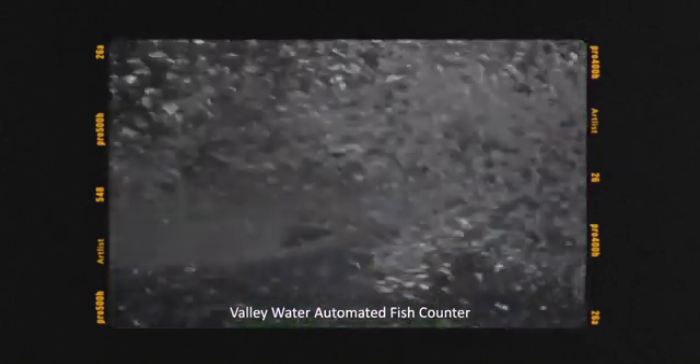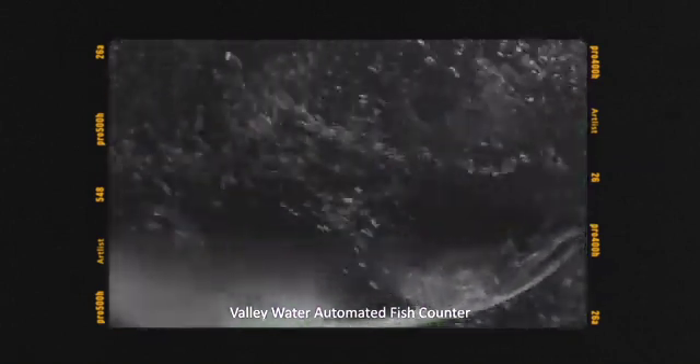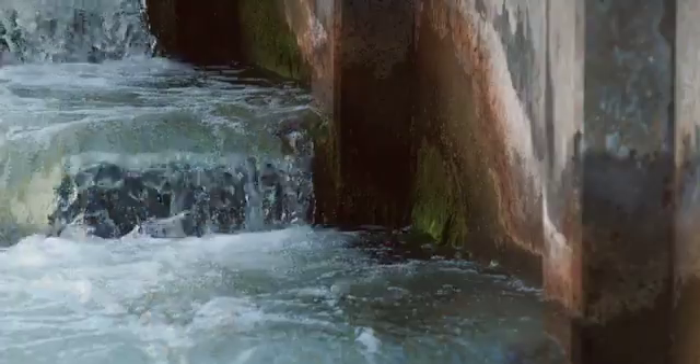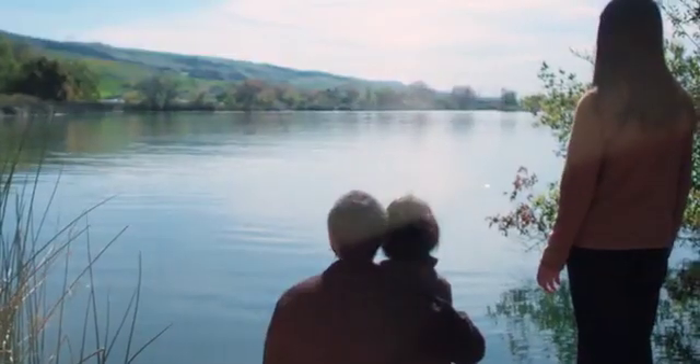Having the fish ladder at this facility has allowed fish to make it upstream into areas that are more suitable for spawning and rearing. These facilities show Valley Water's commitment to these resources and allow them to continue to provide what is needed for people as well as fish — enhancing fish passage, supporting nature's cycles, and protecting our water supply for future generations.